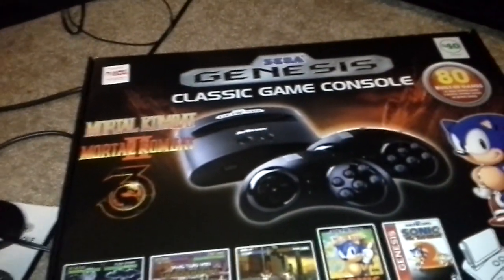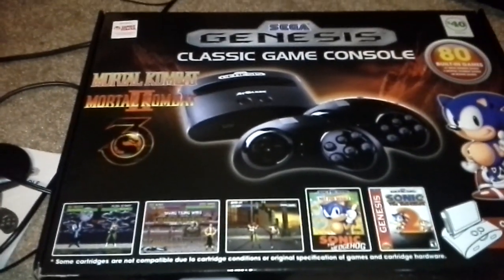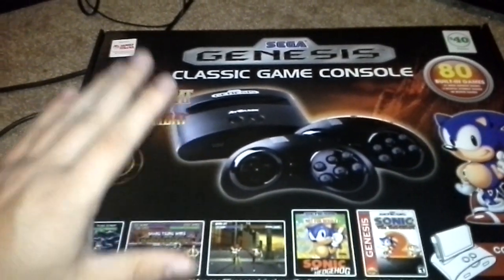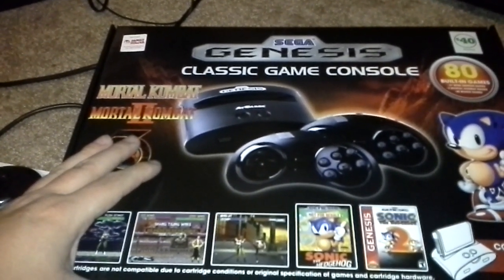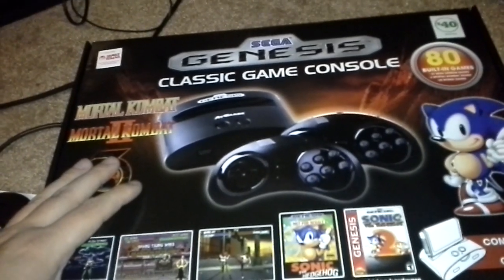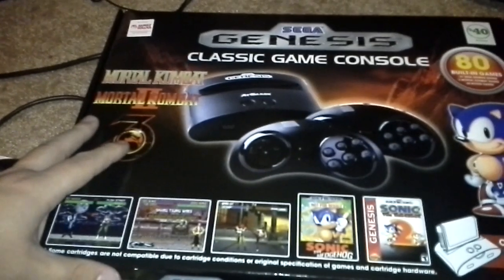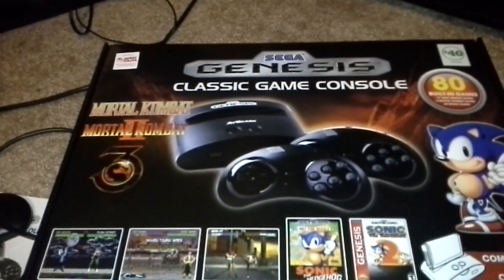Welcome back. This is Ken with XMods — sorry, this is actually the second time shooting this video because I ran out of memory on my smartphone. As you can tell from what you're seeing, this is about a Sega Genesis classic game console from a company called AtGames. I believe it's a licensed product from Sega, so you could probably call it a Genesis 4 if you want, though I don't think it's entirely worthy of that name.